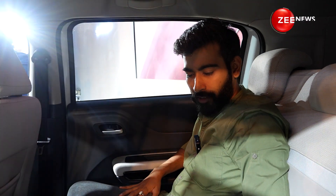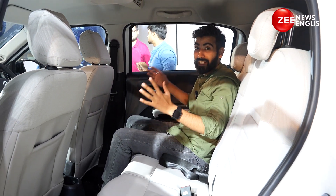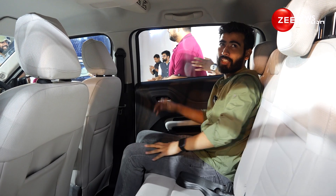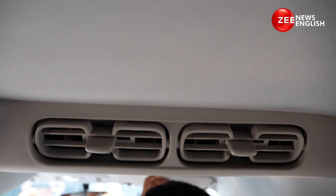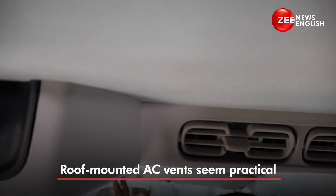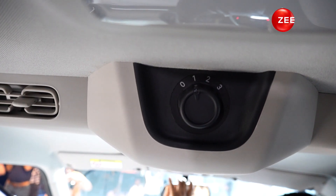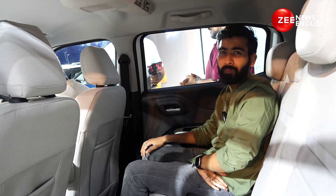The second row of the Citroen C3 Aircross is not the widest in the segment, but it certainly is spacious. There's ample legroom, kneeroom, and headroom is great as well. What I like the most about the second row is that you get individual AC vents — in fact there's a three-speed blower control here. Although it misses out on ventilated seats, this is quite a nice feature — in fact, much better than a sunroof, I think. What are your opinions about that?